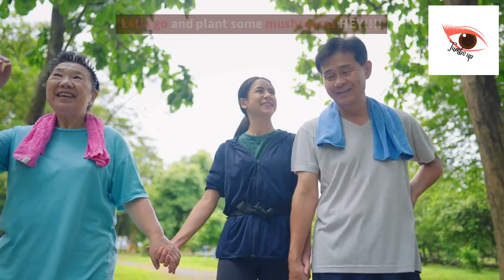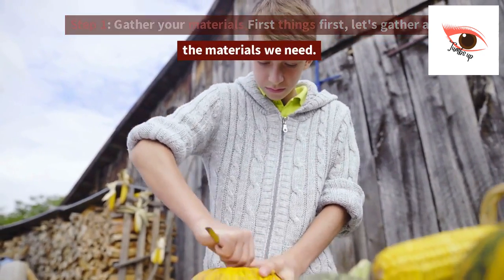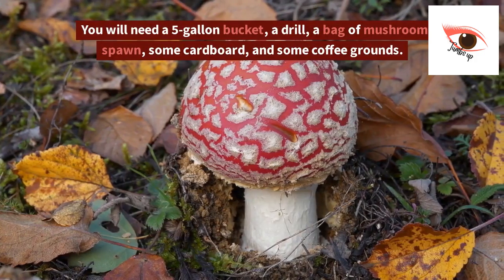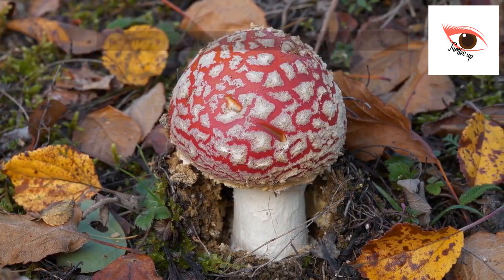Let's go and plant some mushrooms! Step 1: Gather your materials. First things first, let's gather all the materials we need. You will need a 5-gallon bucket, a drill, a bag of mushroom spawn, some cardboard, and some coffee grounds.